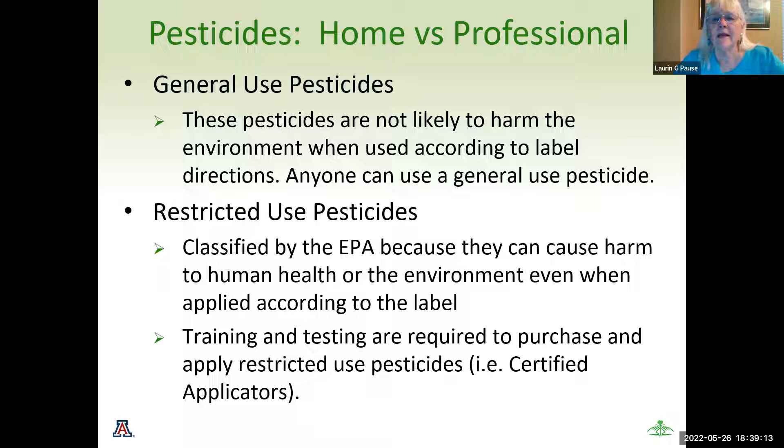Restricted use pesticides are governed by the EPA because they are very strong and can cause harm to both human health and the environment when not used accordingly. When you use restricted use pesticides, you must be trained — testing is required to purchase and apply them — and you're using a certified applicator. I live in an HOA and we have somebody who comes through regularly to spray. It's required by law that they have their fact sheet with them at all times. In our local area, if the winds are over 15 miles an hour, they are not allowed to spray any pesticides.